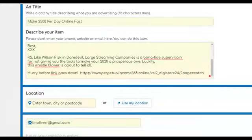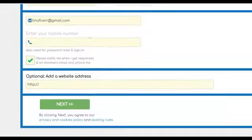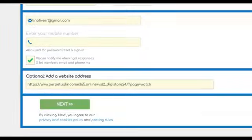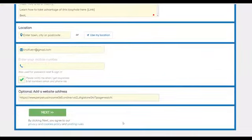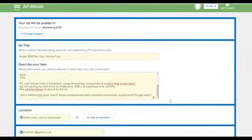Get your affiliate link from Digistore24, shorten it, and input it on the website. You can also optionally input a town, postcode, or mobile number. Once you're done, click 'Post Ad' and your ad will be posted for 100% free — you'll start getting free traffic and making easy money on Digistore24.